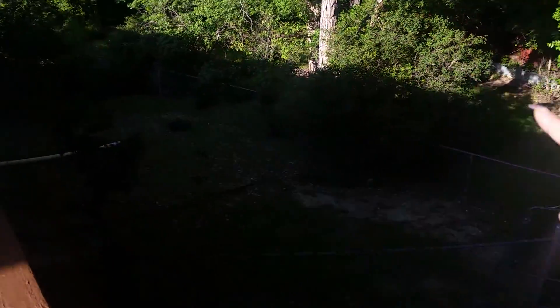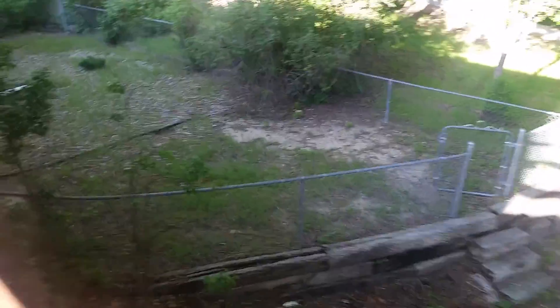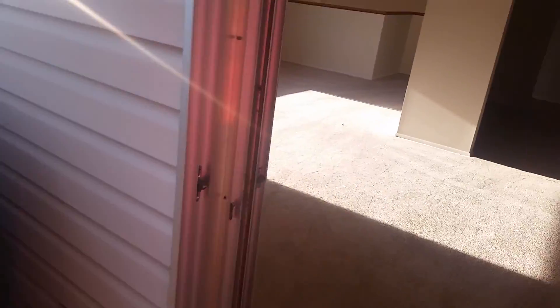This area here has a retaining wall back there and some fencing. So if you have a dog, you can have it fenced in. Like I said, you don't have an HOA, so you can fence it in as much as you want, wherever you want.